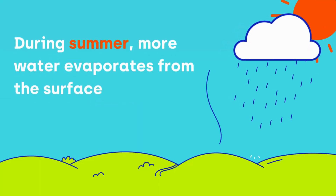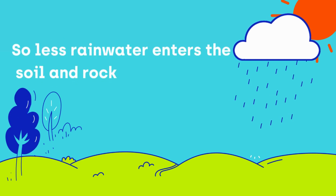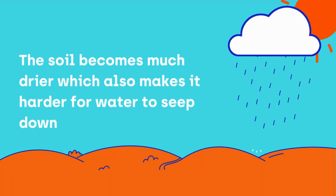In summer, more water evaporates from the surface and is used by plants, so less rainwater enters the soil and rock. The soil becomes much drier, which also makes it harder for water to seep down.